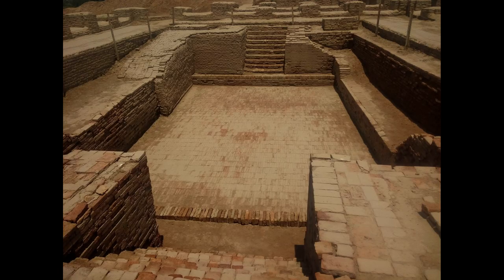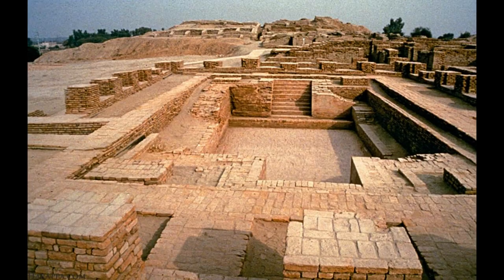Public Baths: The earliest public baths are found in the ruins of the Indus Valley Civilization. According to scholars, the Great Bath of Mohenjo-daro was the size of a modest municipal swimming pool, complete with stairs leading down to the water at each one of its ends.